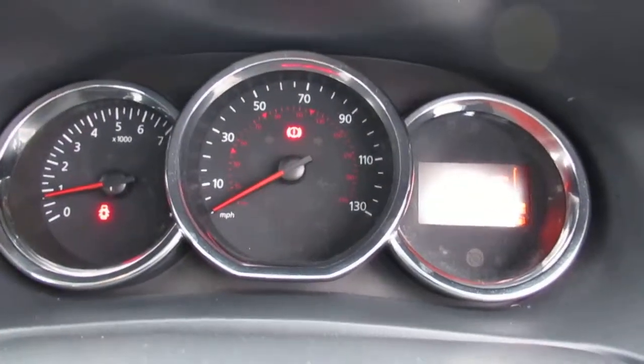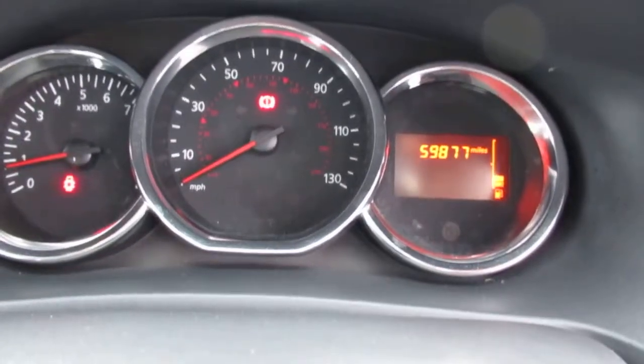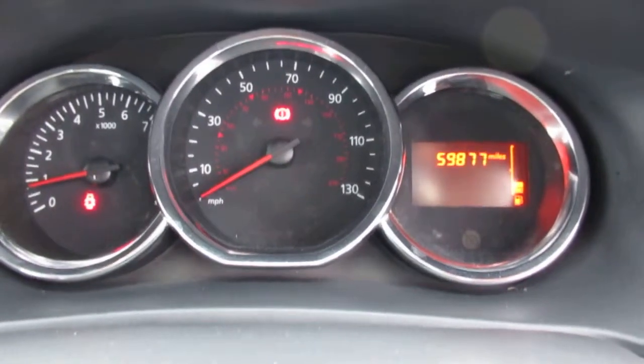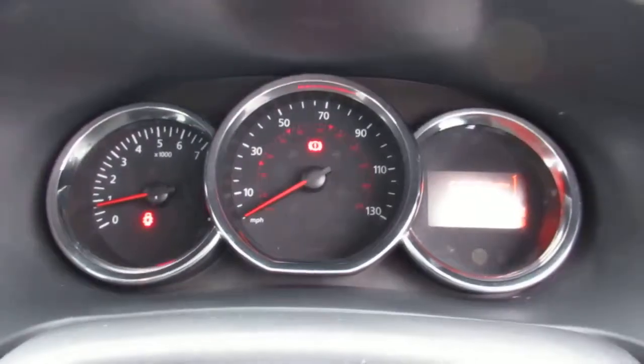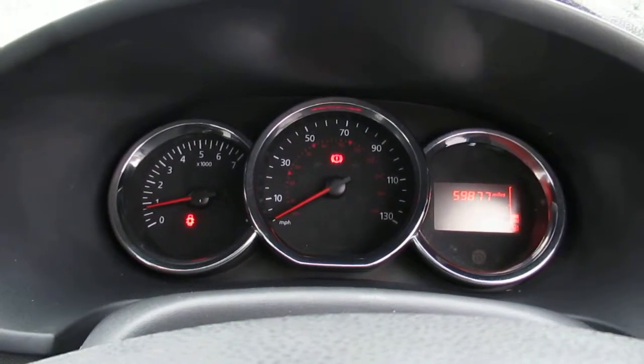Now, the dash — the current mileage reads 59,877. If you want to have a closer look, Lincoln Renault Pentagon on Outer Circle Road.